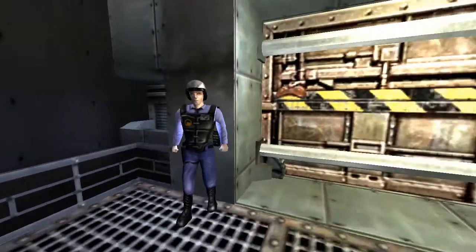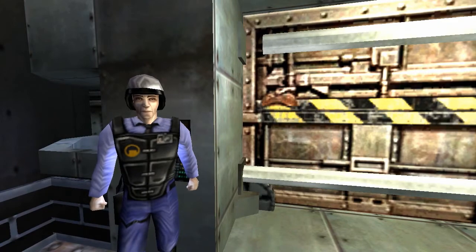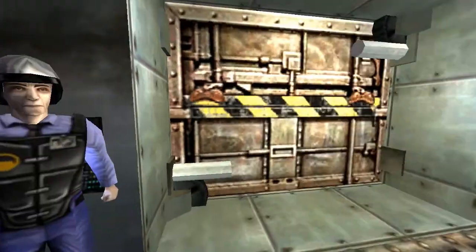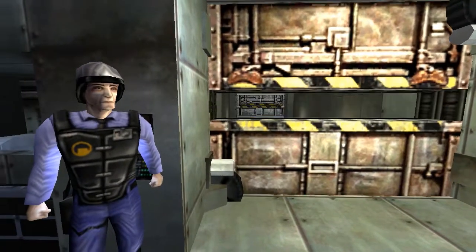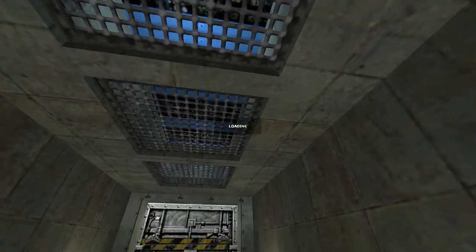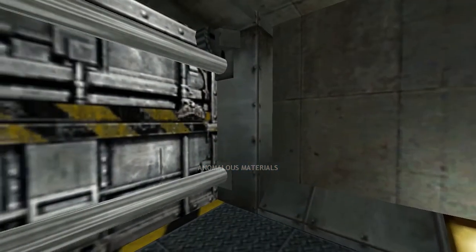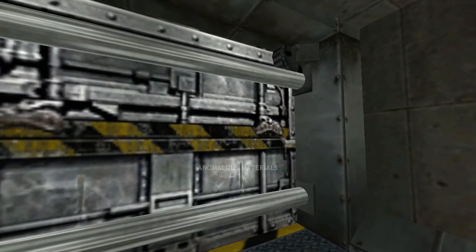I saw the password. I saw what it was. Idiot. So many loading screens. Anomalous materials. Anomalous.